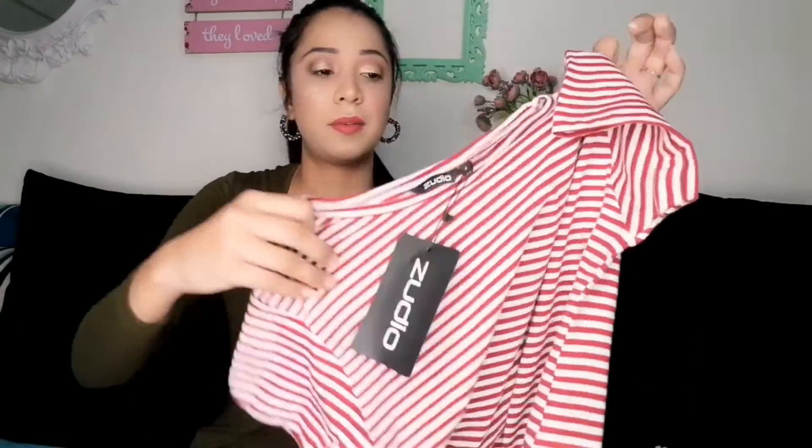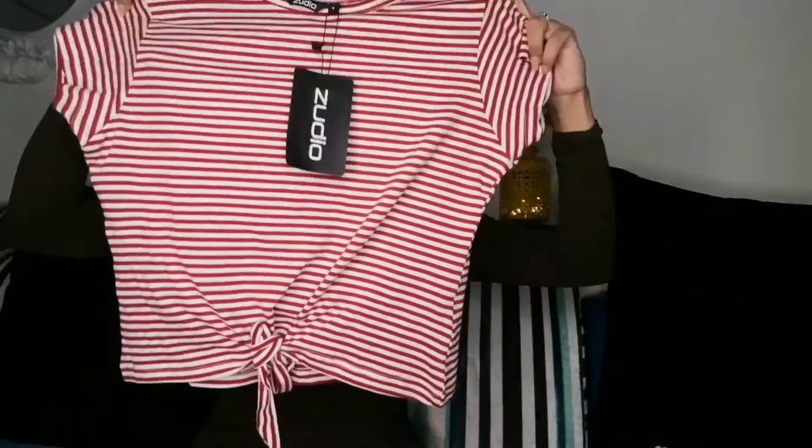After that there is another top I bought from Zudio — it has a knot pattern and it looks very nice. This one is ₹299. The quality of the clothes is very good overall — I am really happy shopping from Zudio for their clothes and footwear.